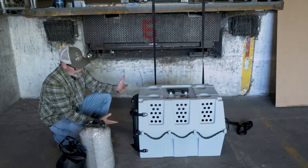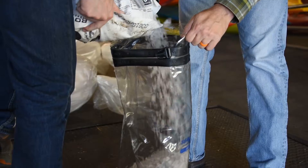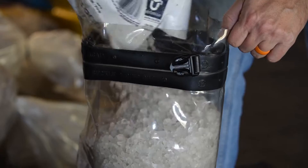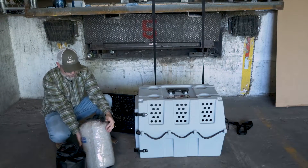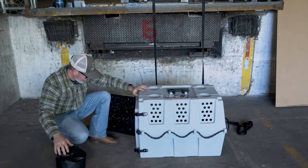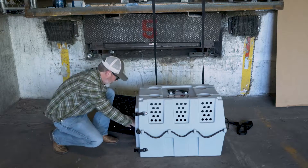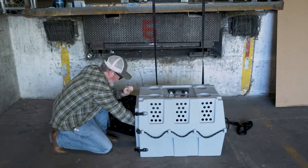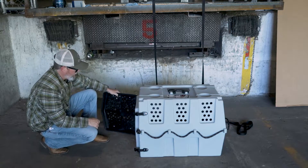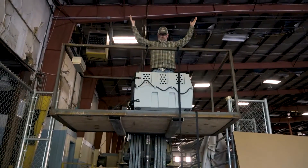Now we're moving up to the next size — this is the AD3, recommended for dogs 50 to 75 pounds roughly. We're going to load it with 85 pounds: 50 pounds of rock salt and another 35 pounds of playground sand. That's heavier than any dog I've ever lifted. We'll close it up and see what happens.